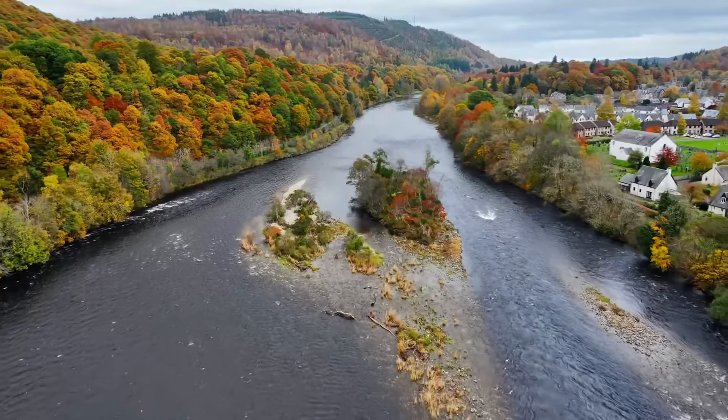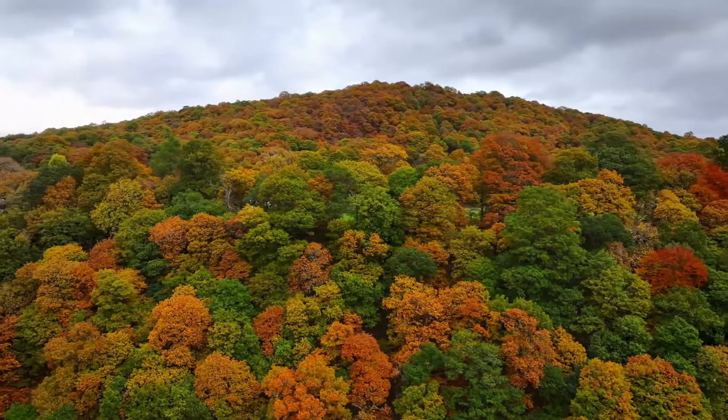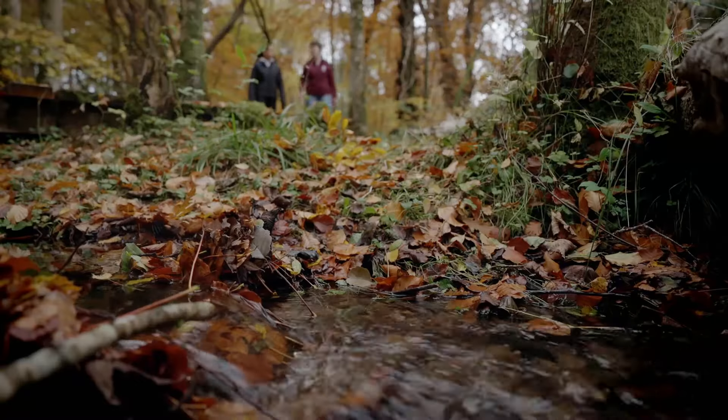I've come to the Lock of the Lowe's Nature Reserve north of Edinburgh, where a unique project is managing to stop the decline. Katie from the charity Saving Scotland's Red Squirrels can explain more.